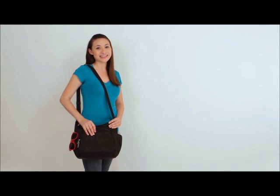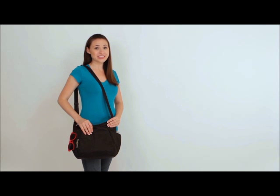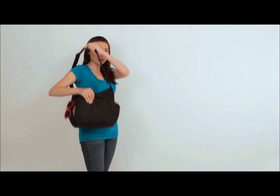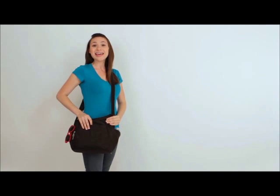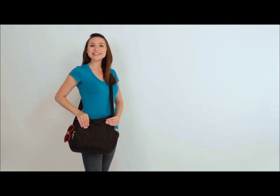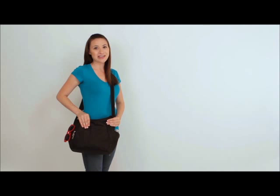Hi, Sarah here from Travelon to tell you about the anti-theft classic crossbody bucket bag, style 42757. This bag can be worn over the shoulder or crossbody. It's loaded with pockets and compartments to keep you organized, and the anti-theft features keep your belongings safe no matter where you are. Let's take a look.